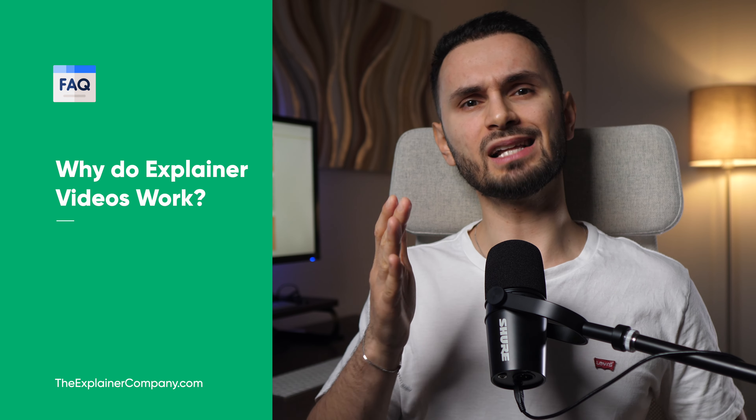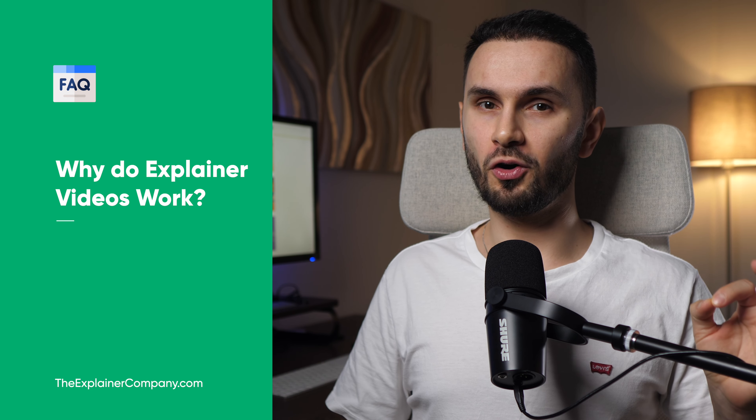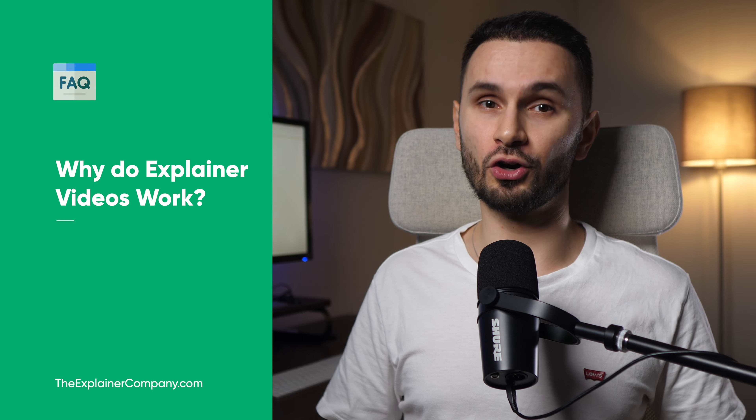Why do explainer videos work? First of all, because people will always prefer to click on a video rather than read long pages of text, but also because it's an emotional journey. Of course, given that it's a good explainer video — because not all explainers are created equal — but more on what makes an explainer video good in a future video. Every part of it is crafted by professionals to take the viewer through a journey that is very relatable and relevant to them. Because if you try to sell ice to an Eskimo, no matter how good your explainer video is, you're probably going to fail miserably.